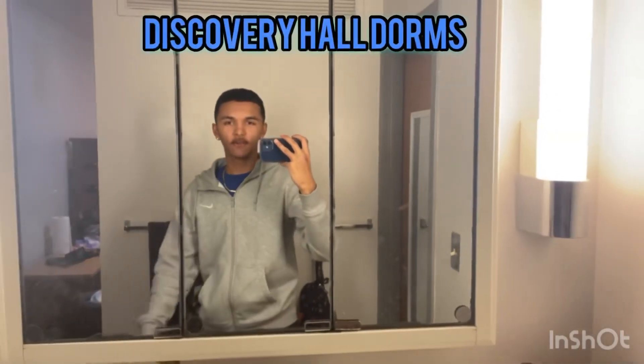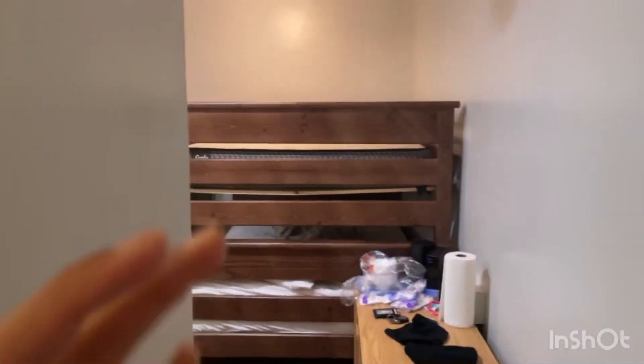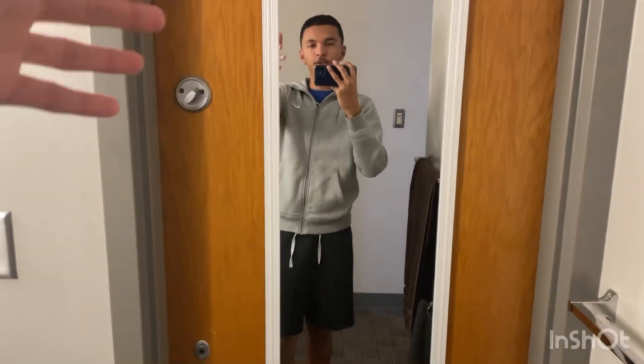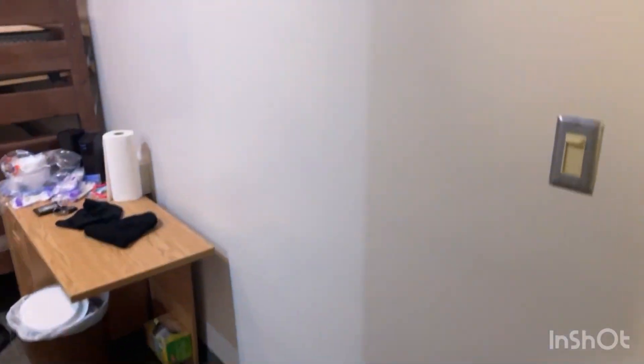Hey YouTube, I'm Chris. I'm going to be showing you Discovery Hall. There are like two different variations of rooms. Pretty much this is like your little sink area with a mirror and a sink. That is the bathroom, and there's another door like this on the other side for the next person.